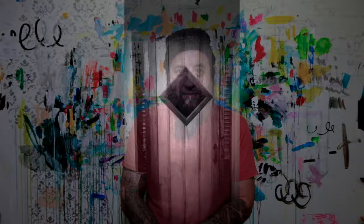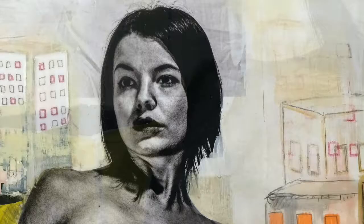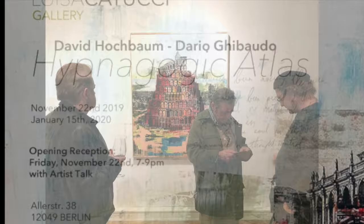Hello, I am David Hochbaum, and welcome to my studio. Echoes is a piece I made in 2019 for a body of work that had its first public showing at the Luisa Cattucci Gallery in Berlin for an exhibit titled Hypnagogic Atlas.